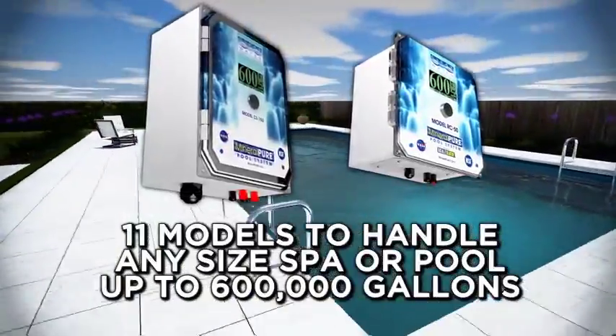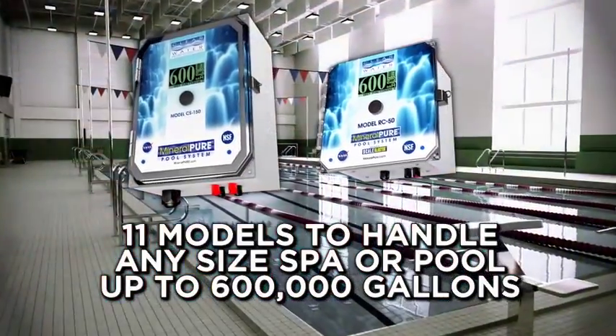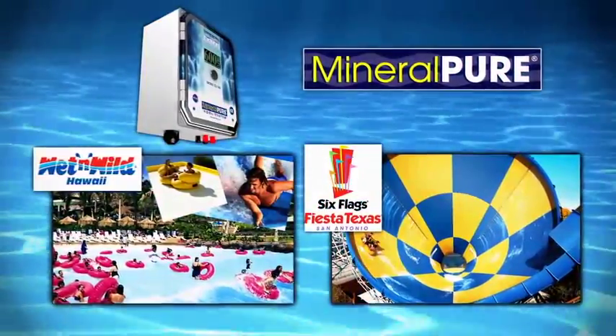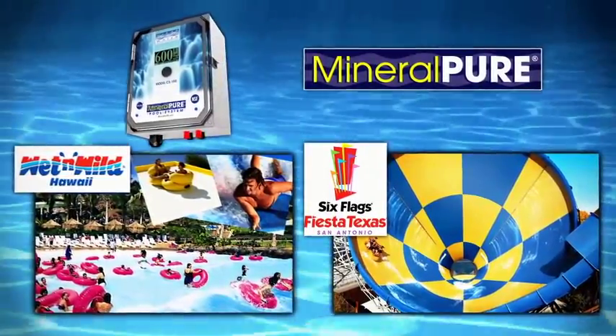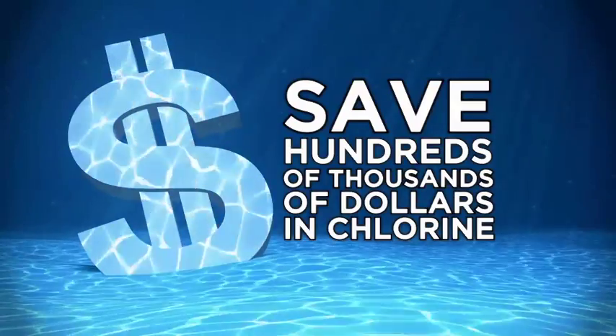There are 11 models to choose from, from small residential spas and pools, all the way up to huge 600,000-gallon pools. Today, Mineral Pure is used by some of the world's largest water parks, including Six Flags and Wet n' Wild, saving them hundreds of thousands of dollars every year in chlorine.